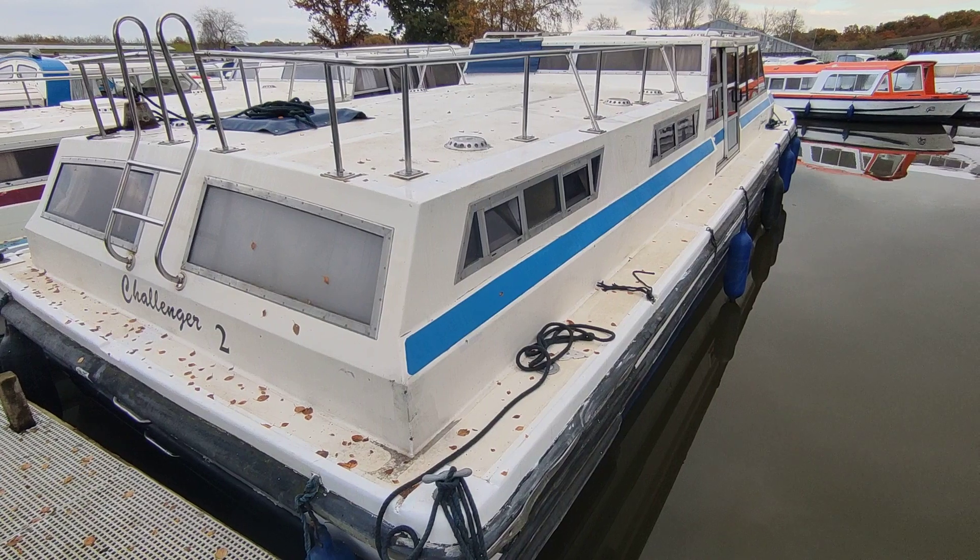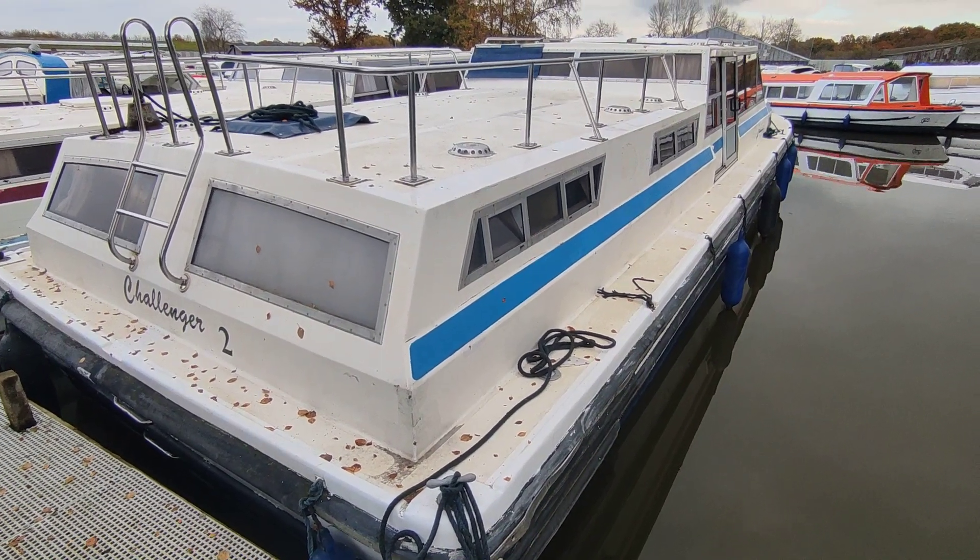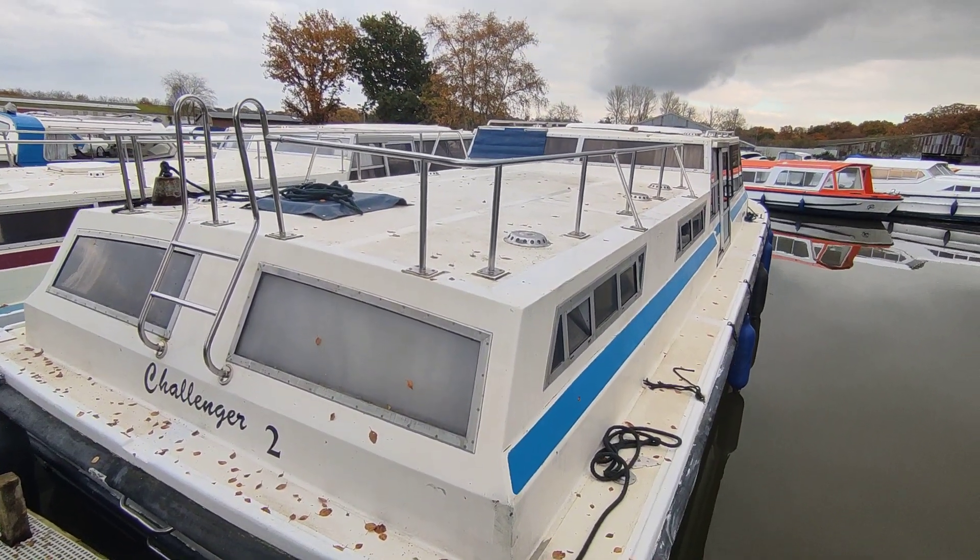If you'd like further information on this Ideal 45 please contact me, Steve Biggs, at BoatshedNorfolk.com.